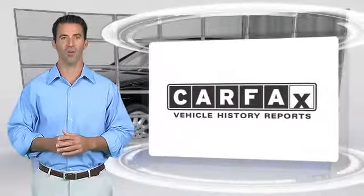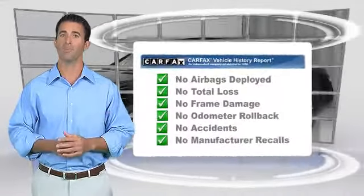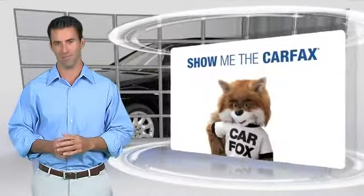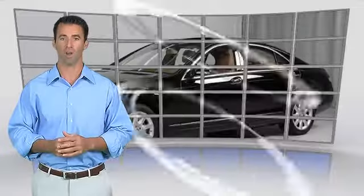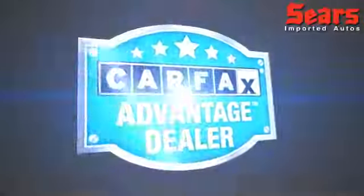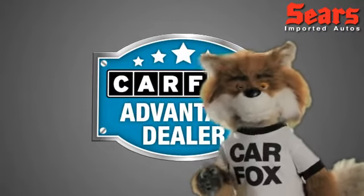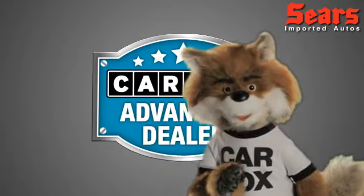Here's another high-quality vehicle with the Carfax Vehicle History Report. Be sure to find a complimentary copy of this report online or contact a dealership. This vehicle qualifies for the Carfax Buy-Back Guarantee. Just say show me the Carfax at Sears Imports, a Carfax Advantage dealer.